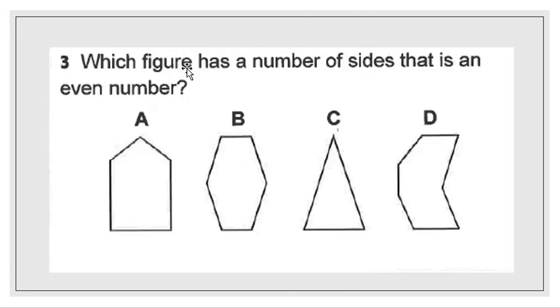Next question: which figure has a number of sides that is an even number? Very simple — you're going to count each side of the shapes, then cross out the choices with shapes that are odd. So anything with 1, 3, 5, 7, 9, 11, 13, or any number with an odd digit in the ones place is odd. You're crossing out all those answer choices that don't match — you're looking for an even number represented by the sides of the shapes.